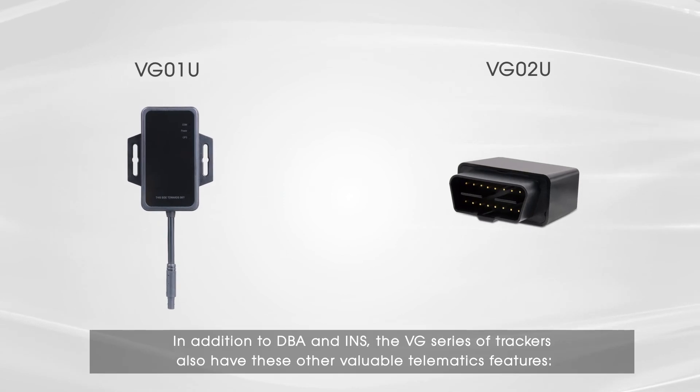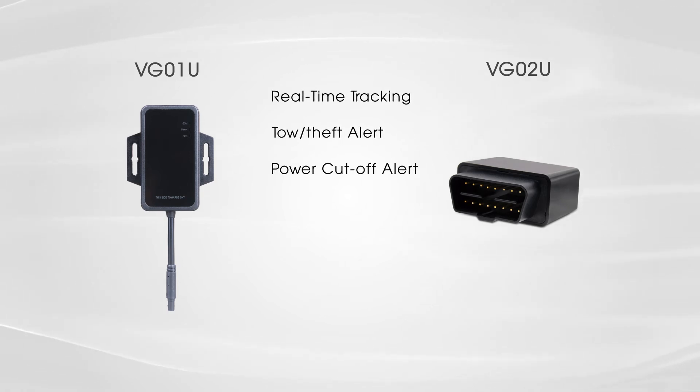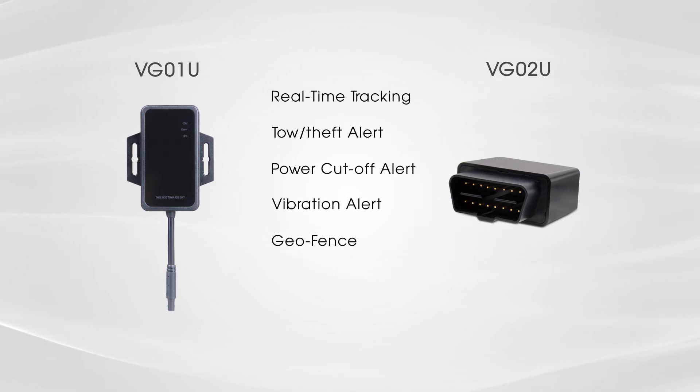In addition to DBA and INS, the VG series of trackers also have these other valuable telematics features: real-time tracking, tow or theft alert, power cutoff alert, vibration alert, geofence, and overspeed alert.